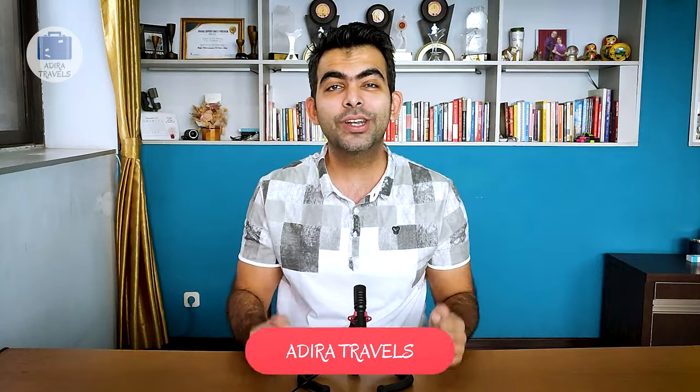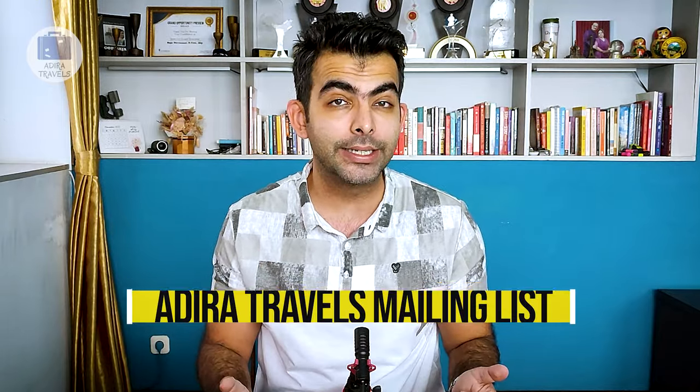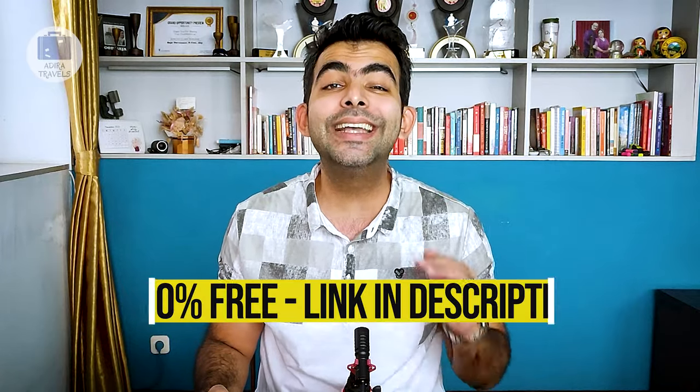We still have five more hotels on this list. If this video has been helping you out so far, do please support us, give us a like and click subscribe for more travel tips. We also invite you to join our Adira Travels mailing list — by joining, we would be able to pass on some of the deals and promos which we get from your favourite hotels and restaurants. Joining the mailing list is completely free and you can do so by clicking the link in our description.